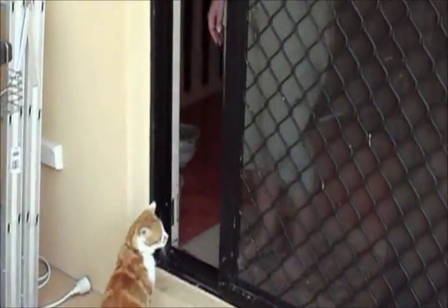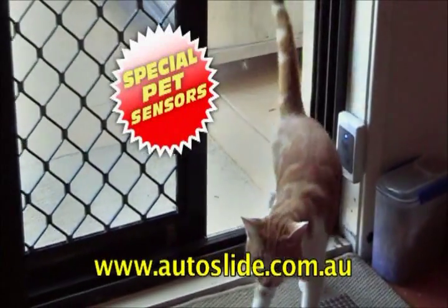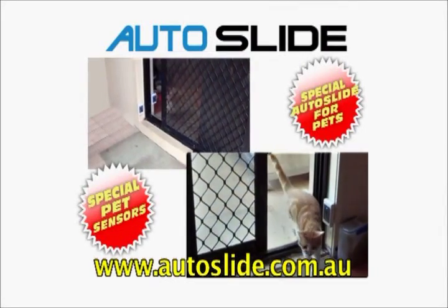Tired of constantly getting up to open the door for your pet? Get Australian designed Autoslide with special pet sensors. Autoslide makes many existing sliding doors automatic. Pets can come in and out by themselves.